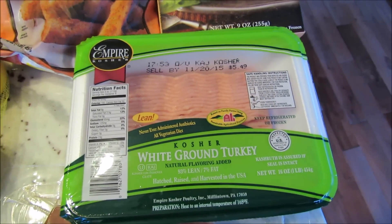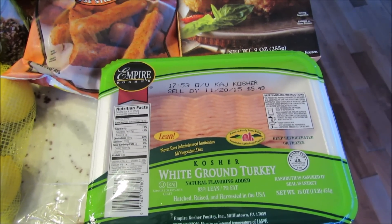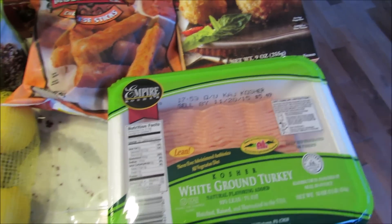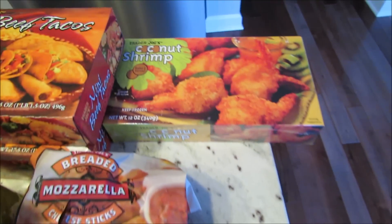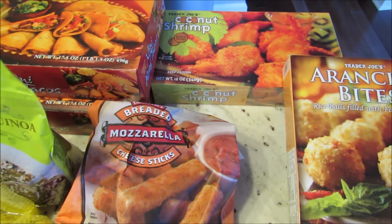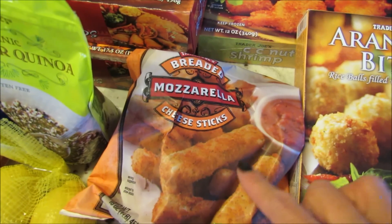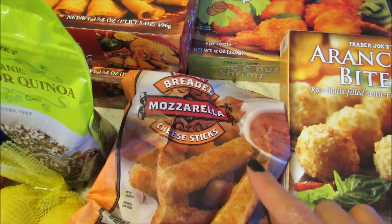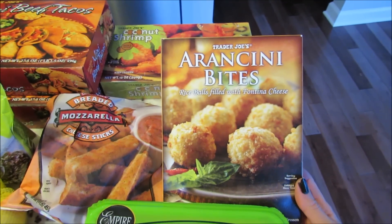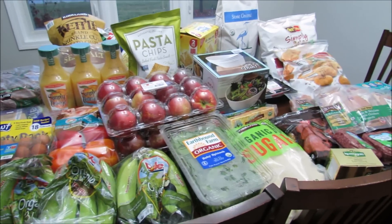I got some ground turkey — the Salisbury steak I make uses ground turkey and ground beef, it's a Skinnytaste recipe and it's really really good. I got coconut shrimp for my guys to mix it up, something they can just throw in the oven. Christian loves the mozzarella sticks from Trader Joe's, and John loves the arancini bites, so I got both of those.